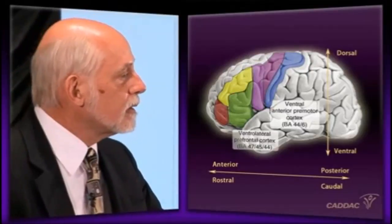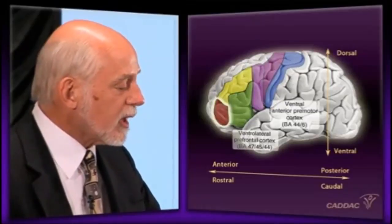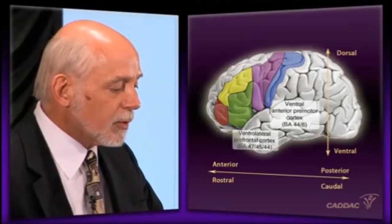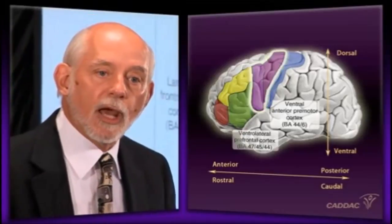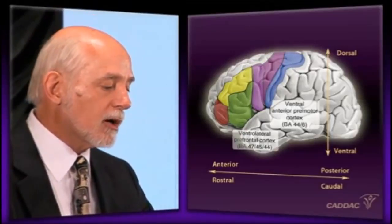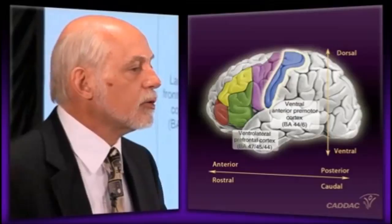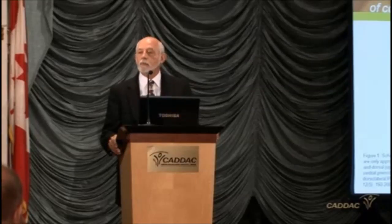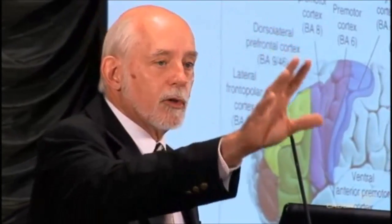Our thoughts, our highest plans, are located up here. These will be translated into smaller behavioral structures back here, then translated into the secondary motor zone and become the actions and gestures we actually execute. Those will project right onto the primary motor zone to create the muscle movements for that behavior. There is a top-down, front-to-back, rostral-caudal organization of the frontal cortex. The higher the level of thinking and planning, the more forward that is being done.